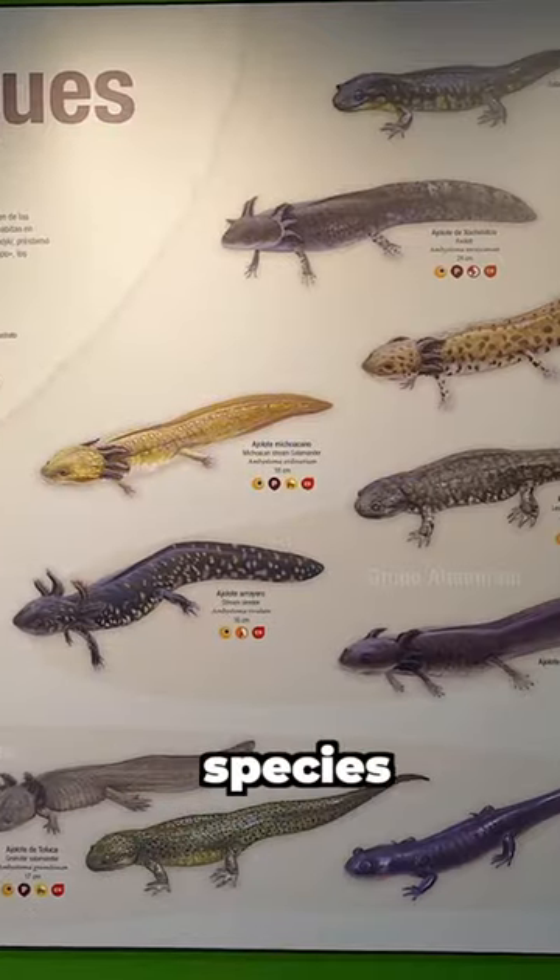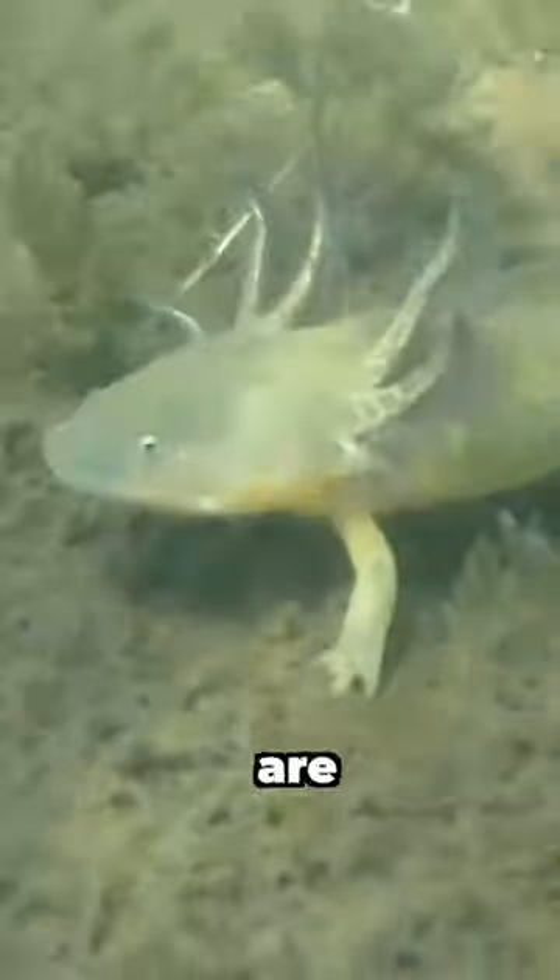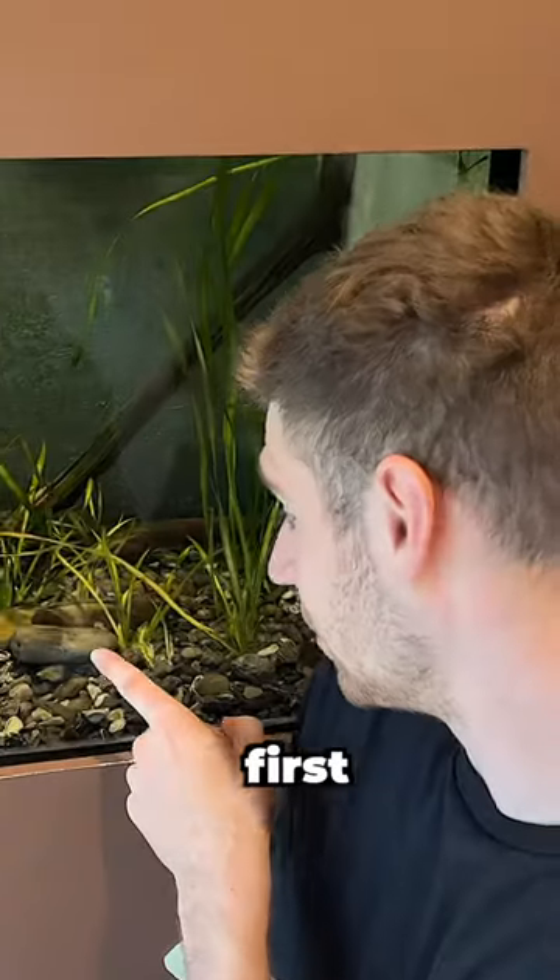But it turns out that there are 16 different species of the axolotl that come from various regions and lakes in Mexico, and many of these species are on display altogether here for the first time.